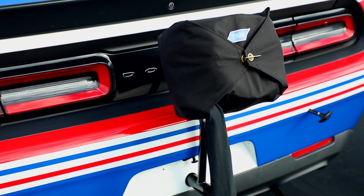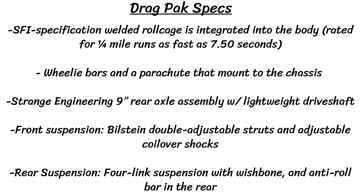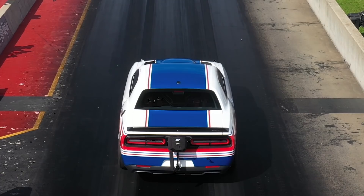There's a Strange Engineering 9-inch rear axle assembly that gets connected to the transmission with a lightweight driveshaft, giving power to the rear wheels. Up front, there are Bilstein double adjustable struts and adjustable coilover shocks, while in the rear there's a four-link suspension with wishbone and an anti-roll bar. These drag packs were tested in FCA's wind tunnel, achieving trap speeds of over 170 miles per hour.